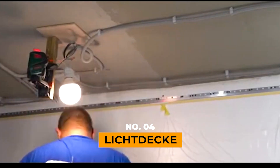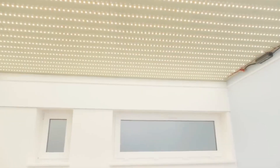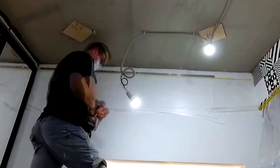Lichdecky. Elevate every room's ambiance with the enchanting touch of a glowing stretched ceiling. By day, it seamlessly blends into your space, resembling a regular ceiling. But come evening, it transforms, casting a soft, daylight-like glow.